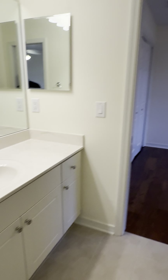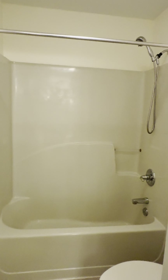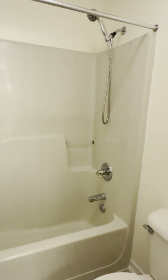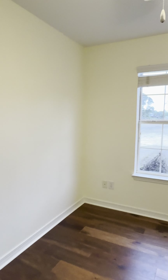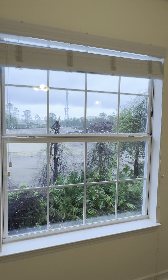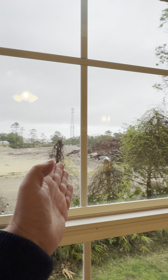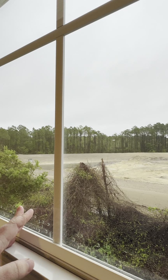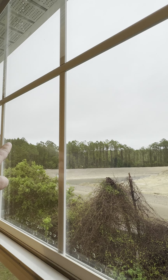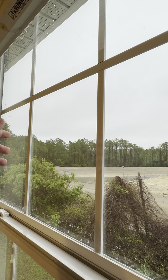It doesn't look like it needs paint anywhere — looks clean. The AC unit is Carrier brand again and was replaced in 2020, so relatively new. Here's the thermostat — it's not a smart system, so I'd just replace the thermostat. The two bedrooms up here are similar in size and share a jack-and-jill bathroom.